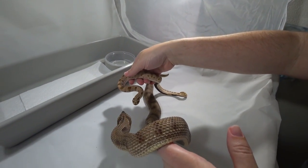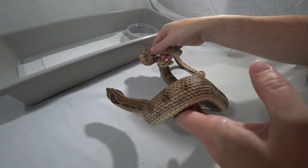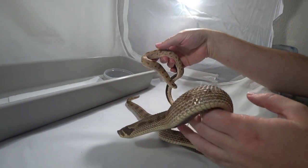Hi, this is Jim and Crystal with Serpentine Dreams, here to give you an update on my hognose project.